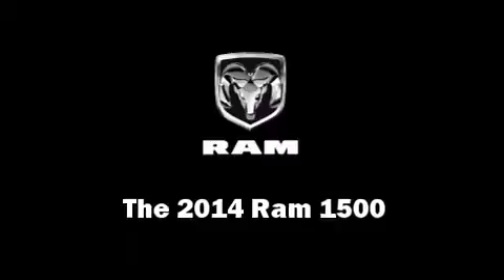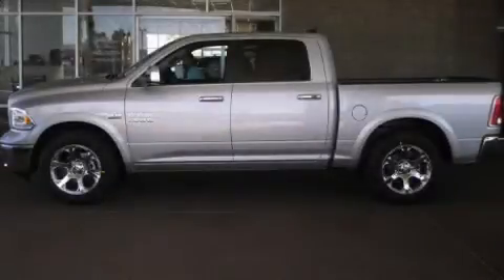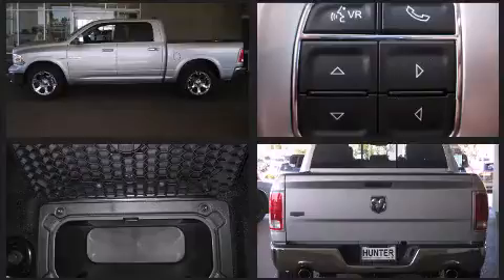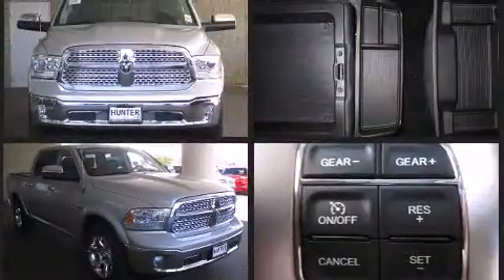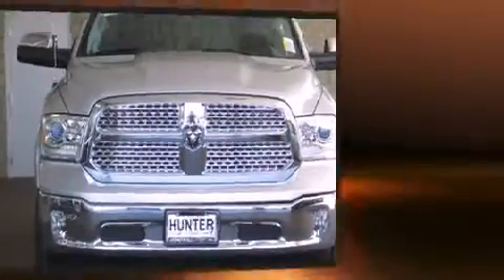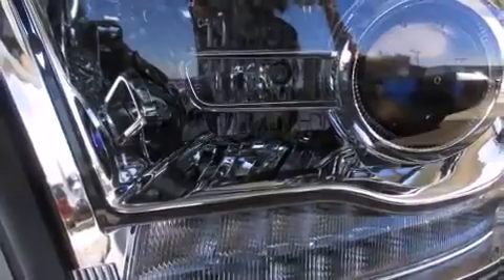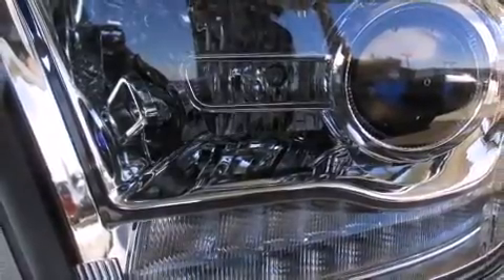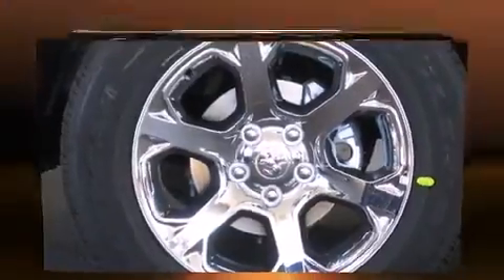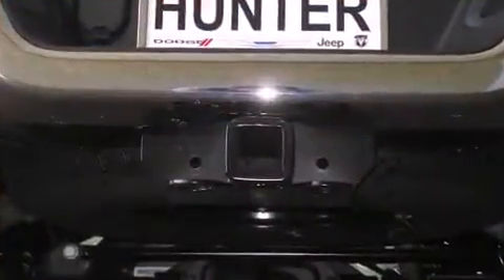The 2014 Ram 1500 achieves smooth gear shifts thanks to its powerful eight-cylinder engine, and for added security, dynamic stability control supplements the drivetrain. Top features include rain sensing wipers, delay off headlights, voice activated navigation, a trip computer, an automatic dimming rearview mirror, automatic dimming door mirrors, turn signal indicator mirrors, and cruise control.